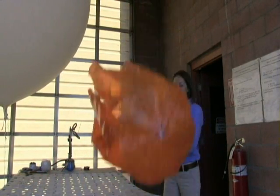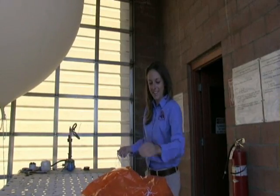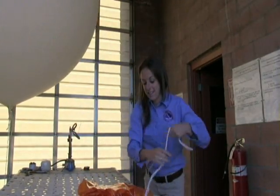Unfortunately, of the 75,000 radiosondes released by the National Weather Service each year, less than 20% are found and returned for reconditioning.